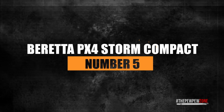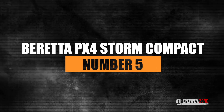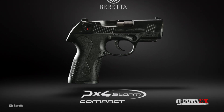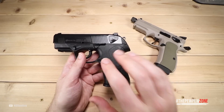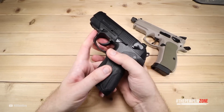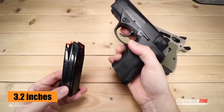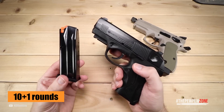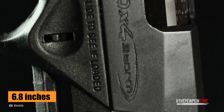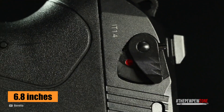Number five: the Beretta PX4 Storm Compact. The PX4 Storm Compact from Beretta is great for concealed carry because, as the name tells you, it's rather compact. It comes with a fiberglass polymer frame and a double- and single-action trigger. Barrel length is 3.2 inches and it sports a capacity of 10+1 rounds. Beretta, known for its quality handguns, crafted this pistol as a new masterpiece. Its overall length is just 6.8 inches.